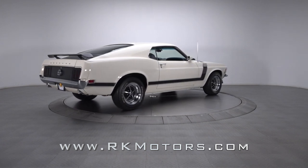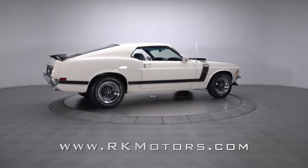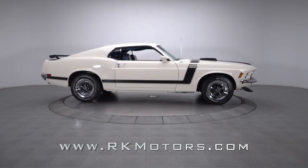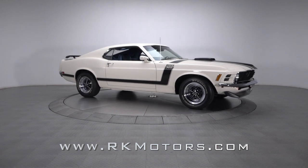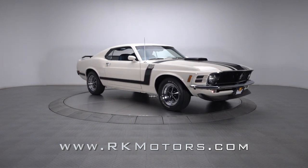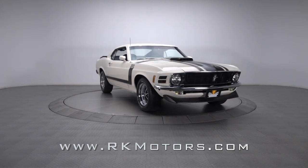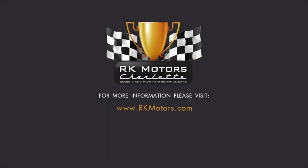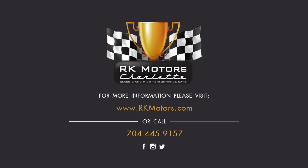Whether you're a diehard Ford fan or a new enthusiast who's looking for a solid investment, this Mustang is an excellent fit. Fully documented and seamlessly melding legendary power with timeless styling, it turns plenty of heads without sacrificing pedigree or drivability. For more information, call, click, or visit rkmotors.com.